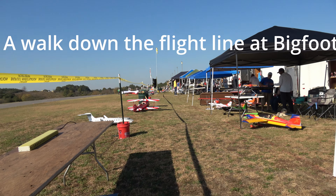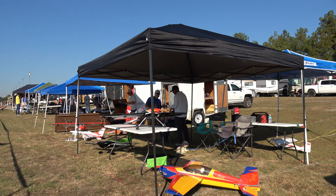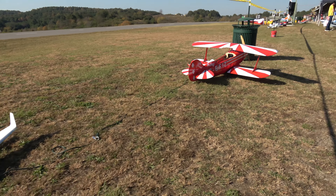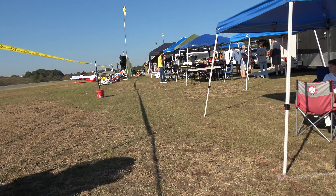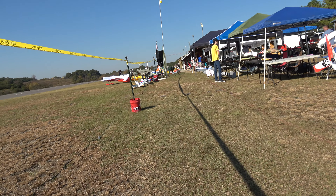We're going to take a walk down the flight line here at Birmingham RC, Bigfoot 2024. We've got quite the selection of planes and a nice payload runway.